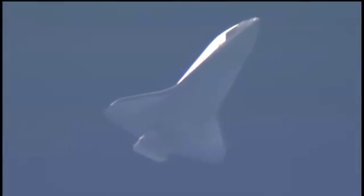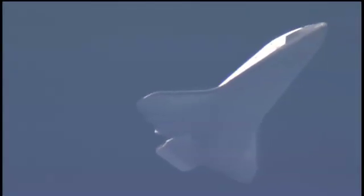Sonic booms now audible over Florida as Atlantis continues to head toward the Kennedy Space Center. Its current speed 1,300 miles per hour, its altitude 14 miles. Range to the Kennedy Space Center now 68 miles.